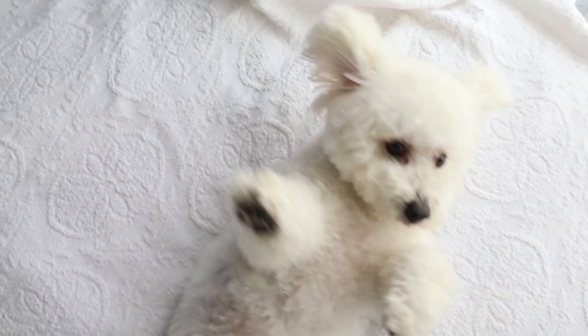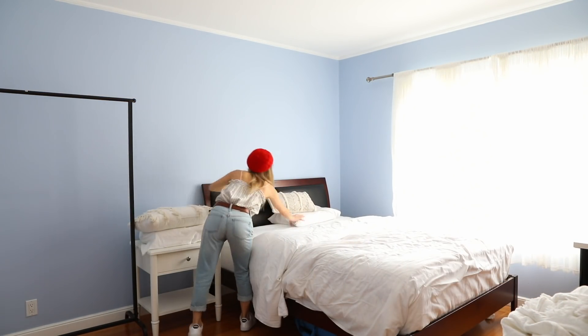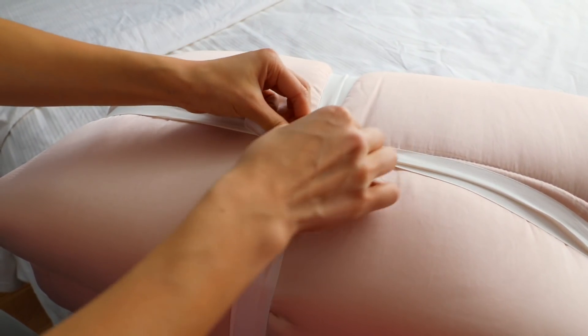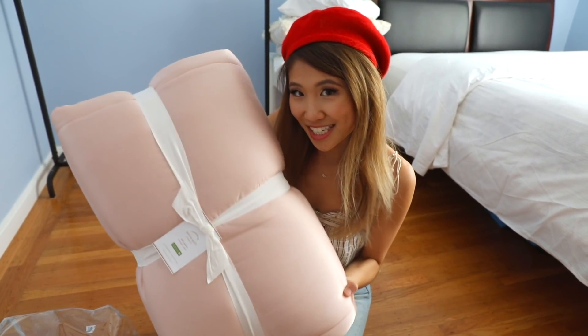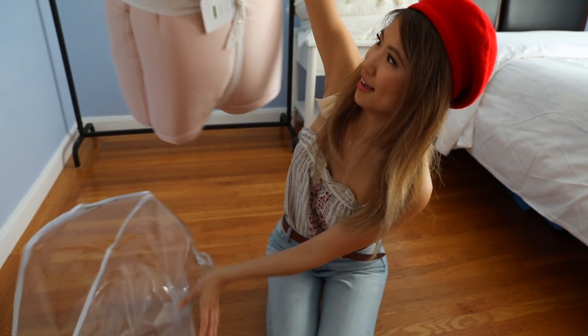An easy way to update your bedroom is by changing up your bed covers or duvet. I got this one from Pottery Barn — it's a beautiful pastel pink color. Right now it's looking a little bit drab but I'm excited to change it up. It's so soft! Wow!